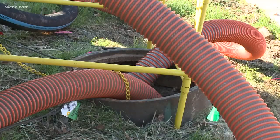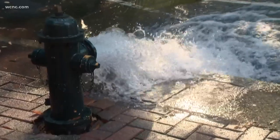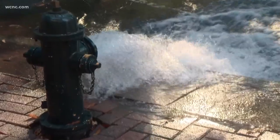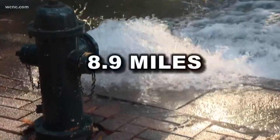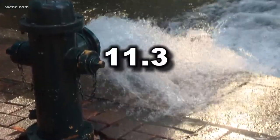Charlotte Water says work is being done to replace water pipes and failing wastewater pipes. The utility service regularly does work like this, rehabilitating or replacing nearly nine miles of water pipes and more than 11 miles of wastewater pipes in fiscal year 2021.